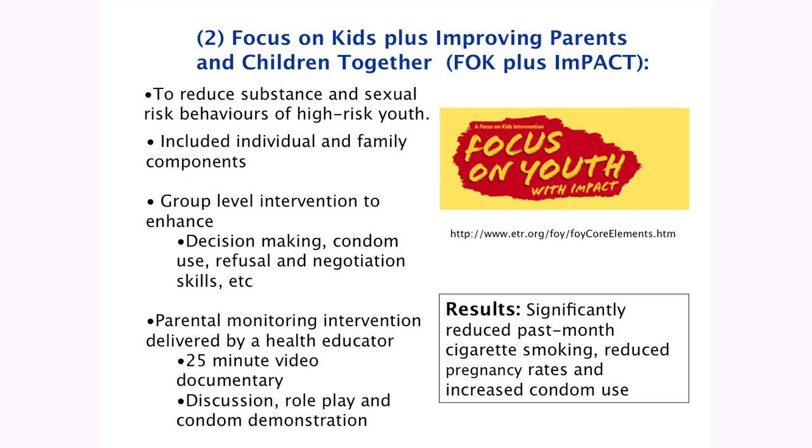The second promising approach was called Focus on Kids Plus: Improving Parents and Children Together. Again, very much about connectedness — looking at school as a protective factor and family-parent connectedness. It was focused on reducing substance use and sexual risk behaviours in high-risk youth. It had individual and family components, group-level interventions to enhance decision-making, condom use, refusal and negotiation skills — again, skill-based, not just knowledge-based — and a parental monitoring intervention using video, discussion, role-play and condom demonstration. Results: it significantly reduced cigarette smoking, reduced pregnancy rates, and increased condom use.